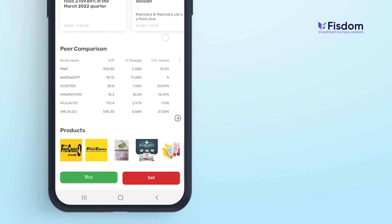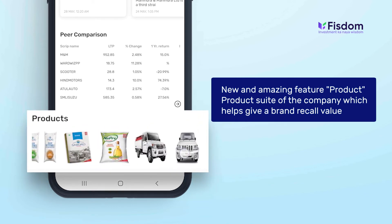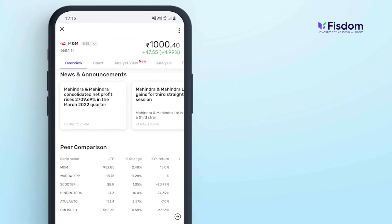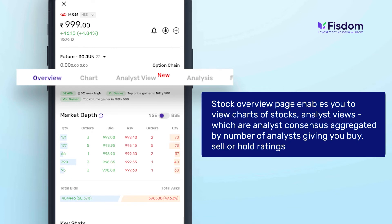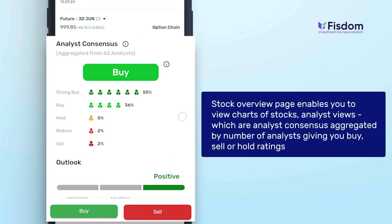The biggest highlight and new feature introduced is the product suite of the company, which helps give a brand recall value. All of this can be found on the stock overview, which will help you make informed decisions while deciding where to invest. On the stock overview page, you can also view charts of stocks and analyst views — analyst consensus aggregated by number of analysts giving you buy, sell, or hold ratings.